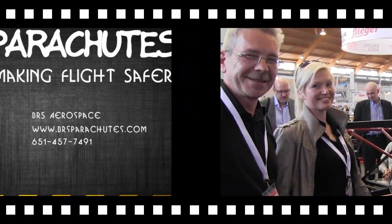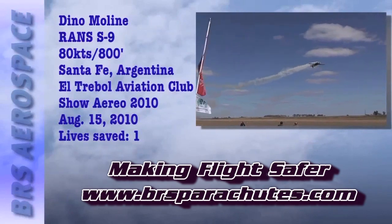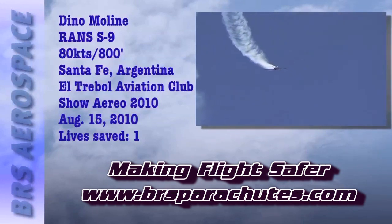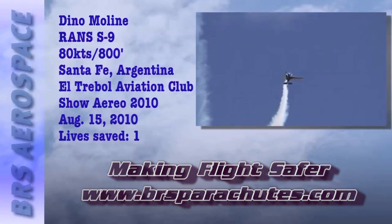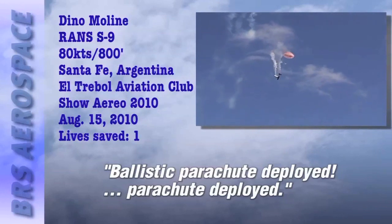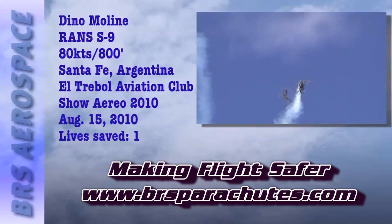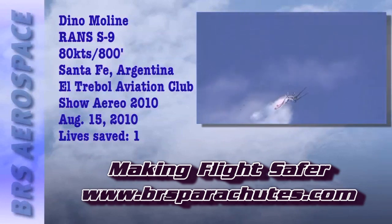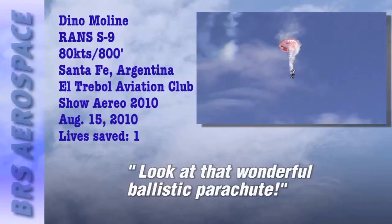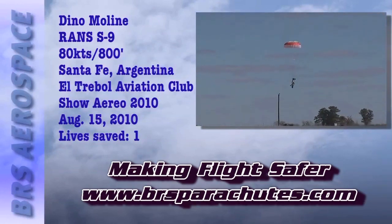An emergency is announced at an airshow: a ballistic parachute has deployed on an aircraft. Announcements in Spanish instruct nobody to move, firefighters and ambulances to approach calmly, and everyone to remain in their place. The pilot, Dino, is reported outside the aircraft. The crowd is asked to stay calm and tranquil, with reassurances that safety is maintained and no other accidents should occur.